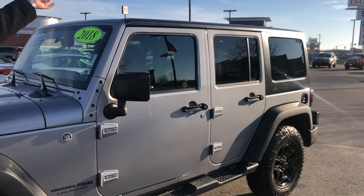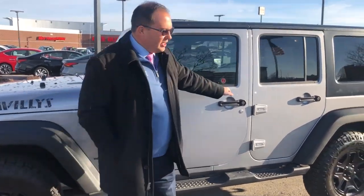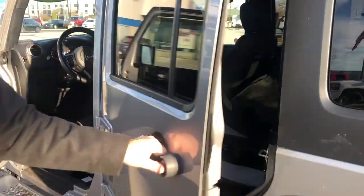And speaking of which, we have this beautiful Jeep Wrangler Willys Unlimited — lots of tags on this one folks — 50,000 miles. Joseph, show them the inside: remote start, four-wheel drive, everything you need to go over hill and dale this holiday season.